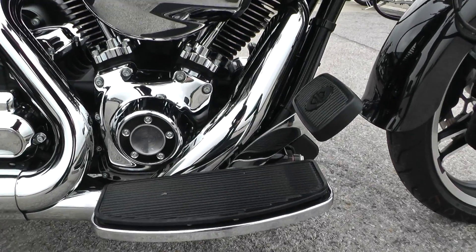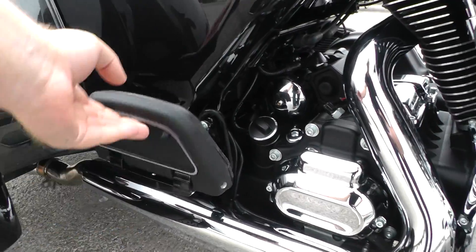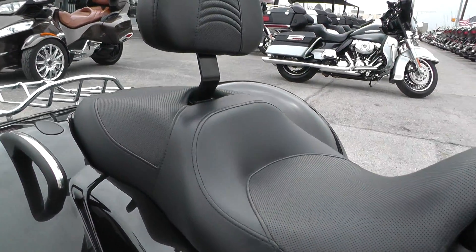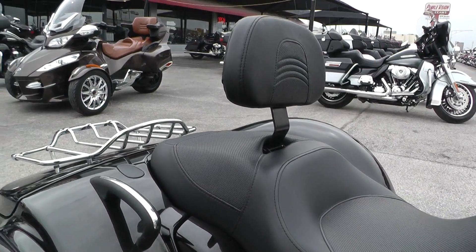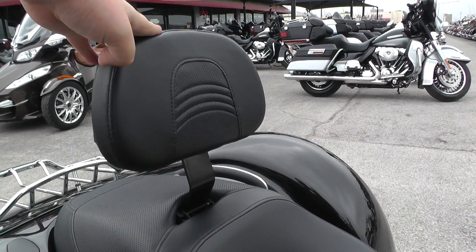You got nice wide floorboards and pedals on this bike, with matching passenger floorboards in the back. You got a two-up seat. I think your passenger would probably want a backrest of some sort — we've got a full parts and service department that could probably hook you up. This one's got an adjustable driver's backrest.